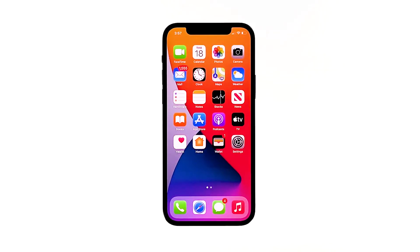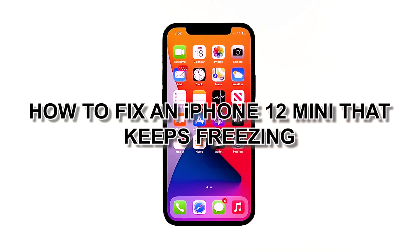Lags and freezes are among the most common performance problems you may encounter every now and then. While they can greatly affect how you use your device, they're actually not that serious. In fact, you may only need to do a couple of procedures to make your iPhone run smoothly again. In this video, we will show you how to fix an iPhone 12 mini that keeps freezing.